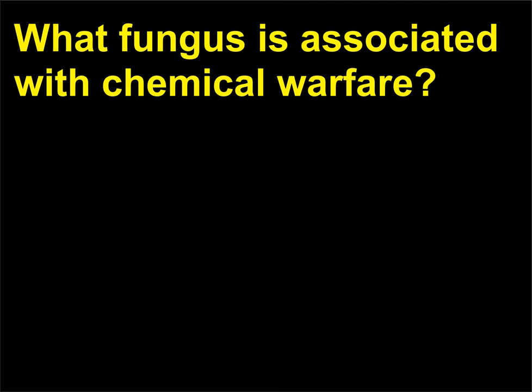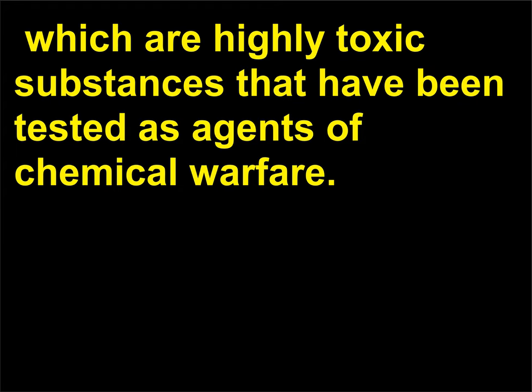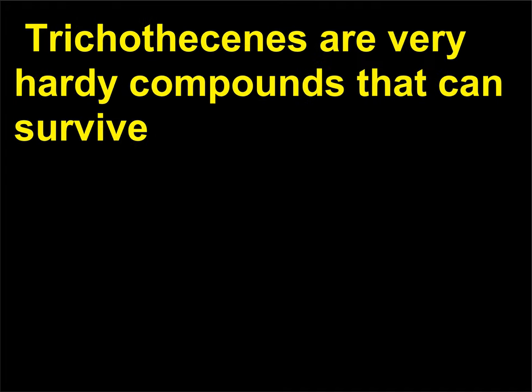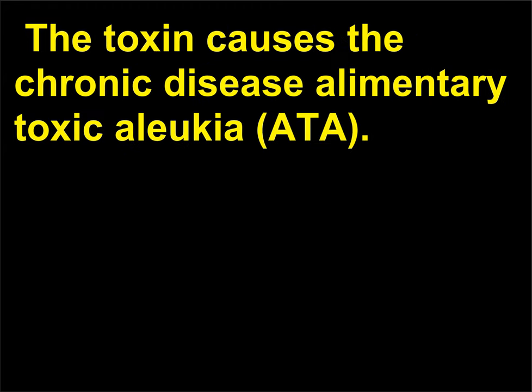What fungus is associated with chemical warfare? Fusarium, a genus included in the group considered imperfect fungi, produces trichothecans, which are highly toxic substances that have been tested as agents of chemical warfare. Trichothecans are very hardy compounds that can survive autoclaving and do not degrade when exposed to light. They are relatively easy to produce and have been prepared as biological weapons. The toxin causes the chronic disease Alimentary Toxicoluchia (ATA).